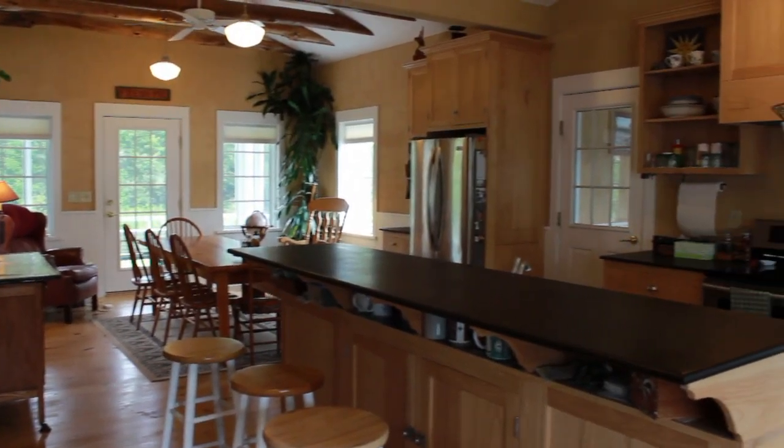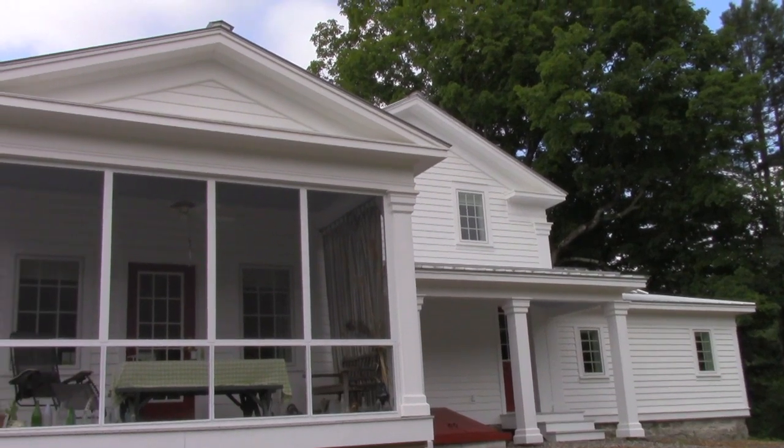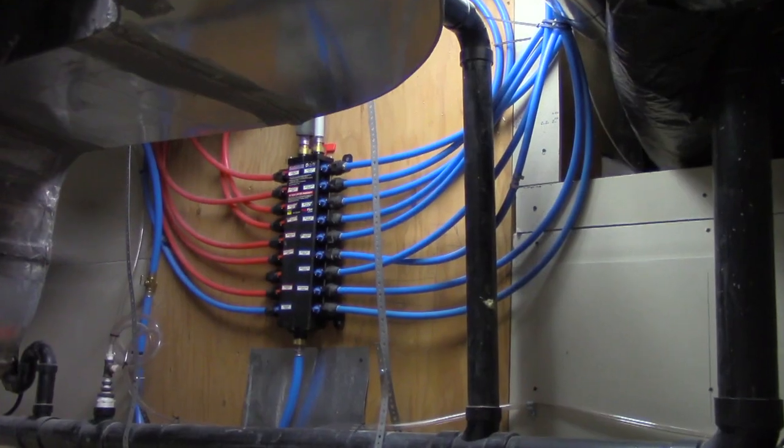We put in the solar panels that you see in the background at the same time that we renovated the house. And we're producing more electricity now than what we're using in the house.